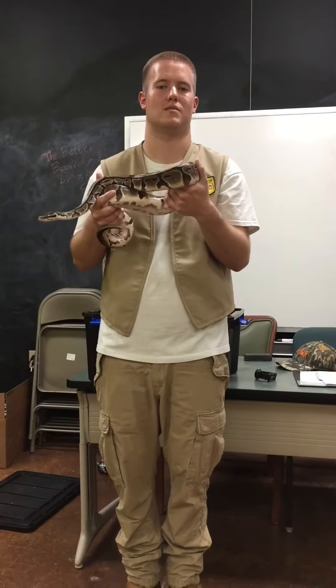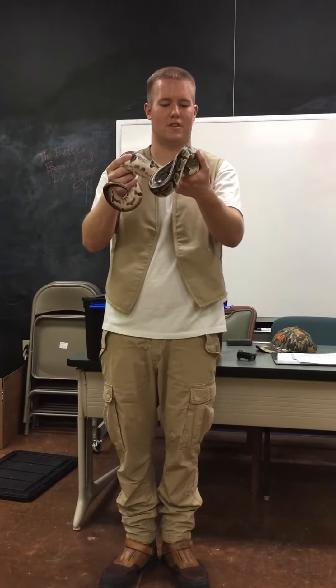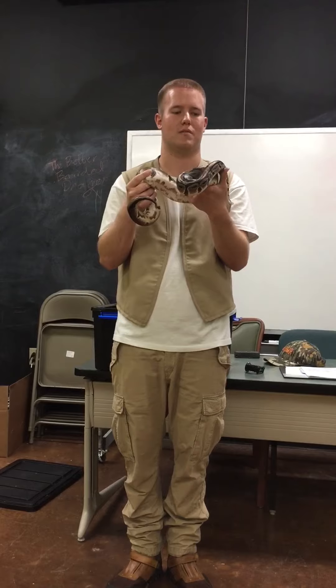These guys can live a very long time in captivity, but they have also been known to live a long time in the wild. This is Samson — he's a male. How can you tell? He's got a scar on his head. How do you know it's a female? She has no scar on her head. That's how you can tell a male from a female.